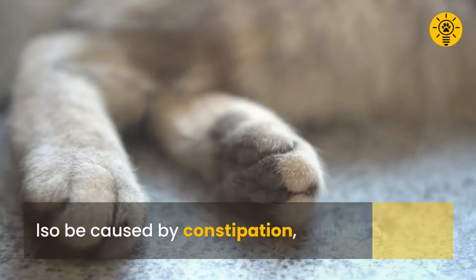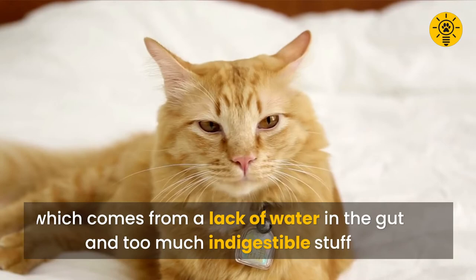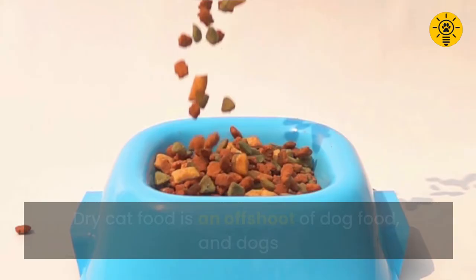On the other hand, scooting can also be caused by constipation, which comes from a lack of water in the gut and too much indigestible matter. Examples of indigestible matter are the corn fillers found in poor quality cat kibble. Dry cat food is an offshoot of dog food, and dogs — not being obligate carnivores like cats — can digest carbs.